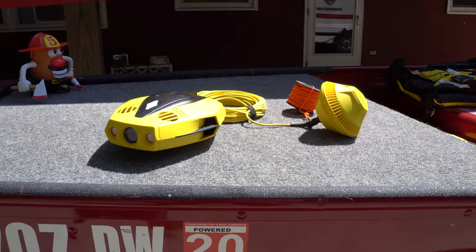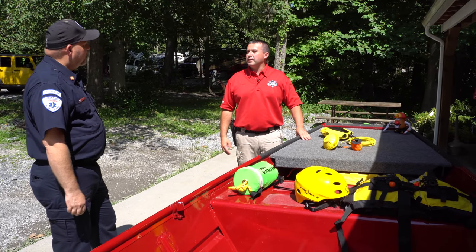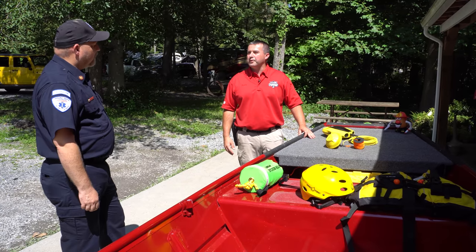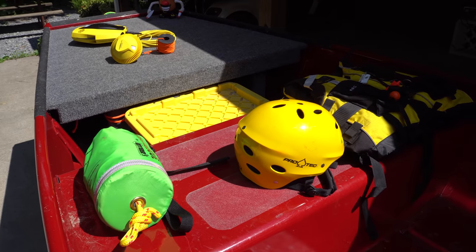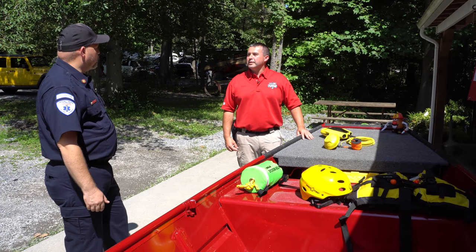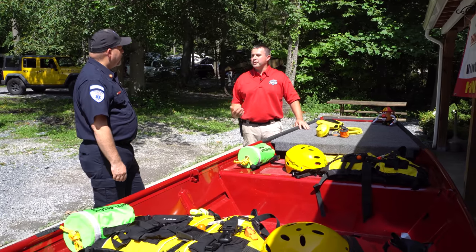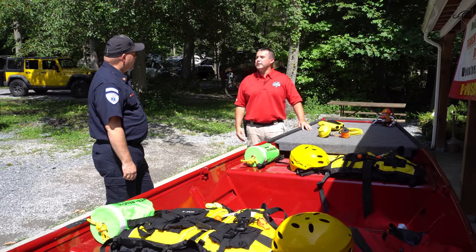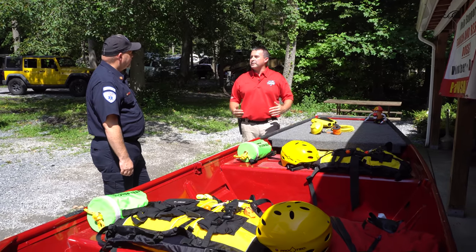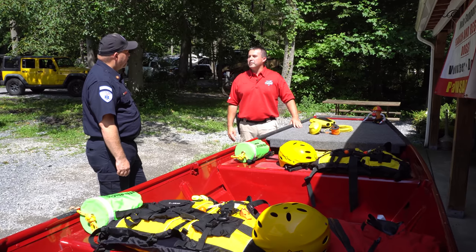This is an underwater drone. We'll typically use this if we get an indication from the dog that they're detecting human remains — we'll bring out the drone and see if we can visually confirm anything under the water, so we don't necessarily have to put someone in the water right away. Before the dive team goes in, the dogs are a great first tool to narrow down a certain area, the drone can narrow it down further, and then you can safely put a diver in.